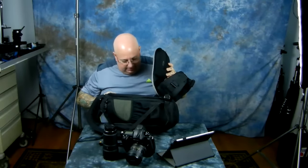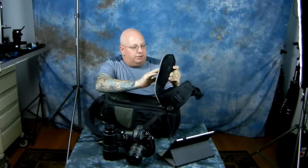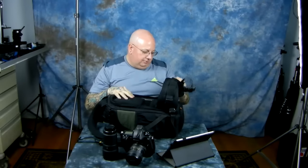Anyway, the condition is awesome and the price is excellent. All the Velcro's there and it looks like it's been used almost not at all. I didn't find any cash inside — I checked all the pockets. No cash in there. Darn it, I thought I'd find some free cash.